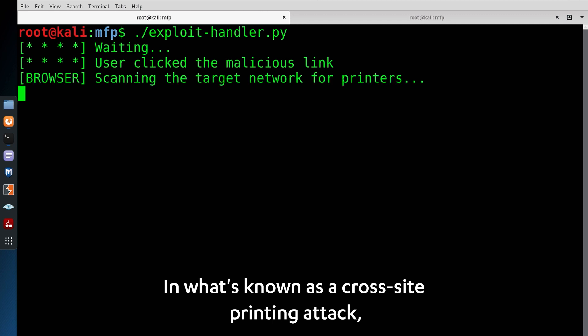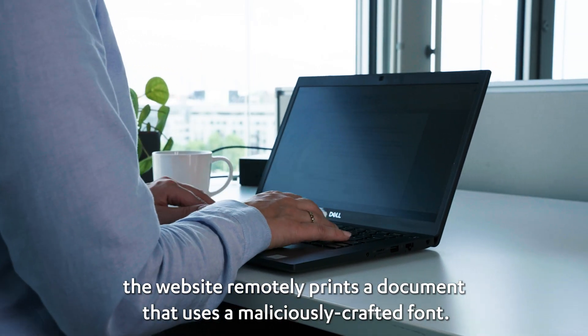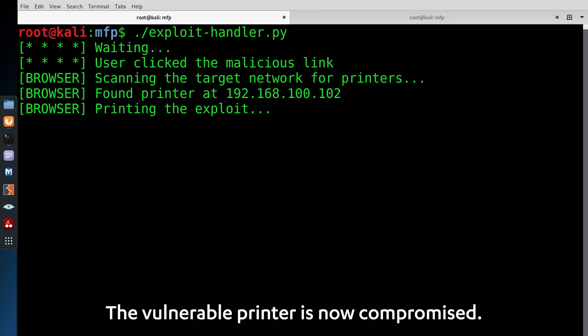In what's known as a cross-site printing attack, the website remotely prints a document that uses a maliciously crafted font. The vulnerable printer is now compromised.